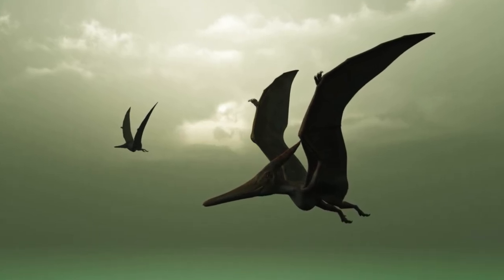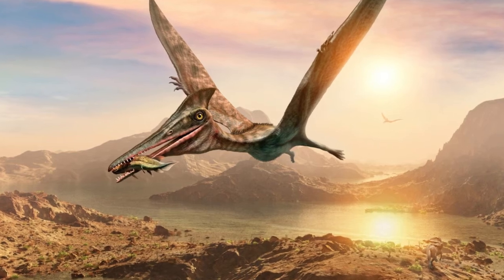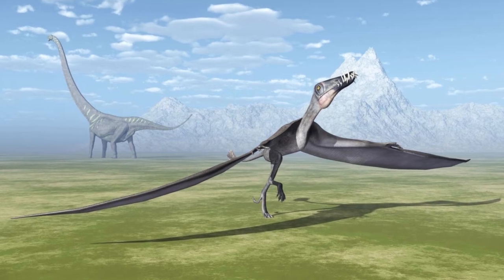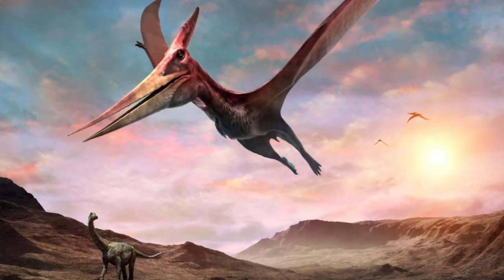The pterodactyloids had long necks and large heads. On the ground, they walked better than their earlier counterparts — more maneuverable, with all four limbs walking smoothly in an upright posture.